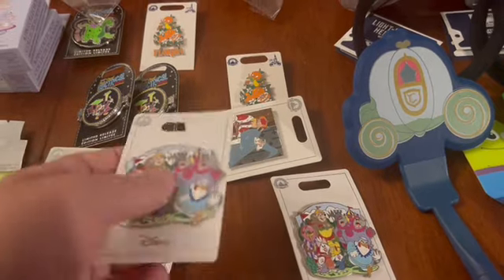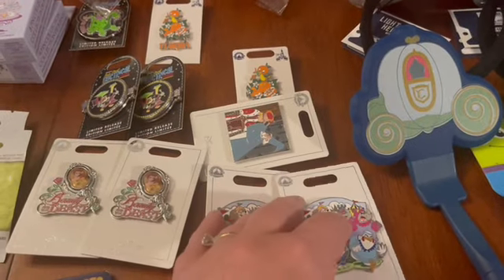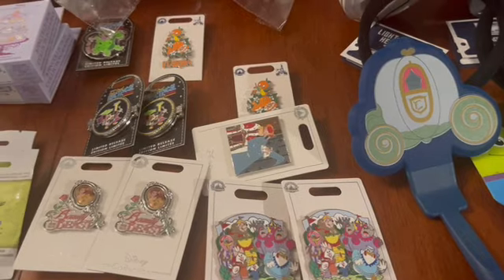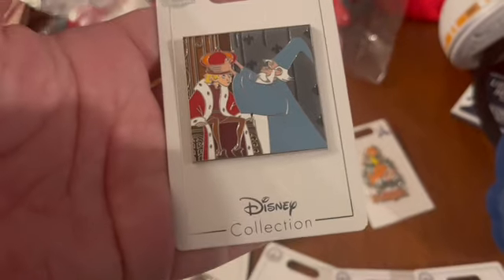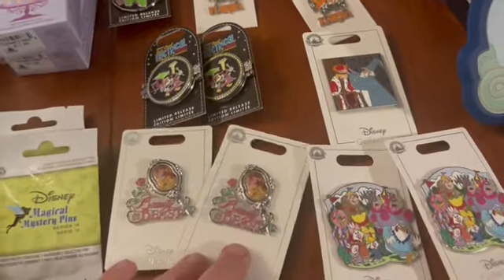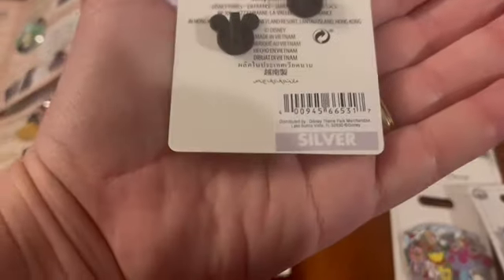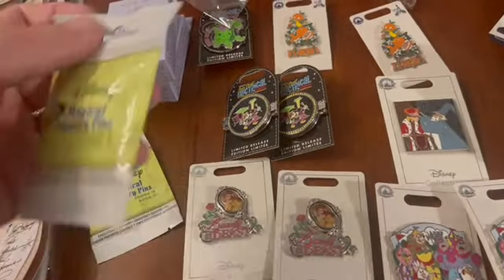I'll check with my customers first on the Robin Hood pin and then put it in the extras pile if no one claims it. I also have a $12.99 Sword in the Stone pin — another film people really love. And I grabbed a Beauty and the Beast pin per request for $9.99.